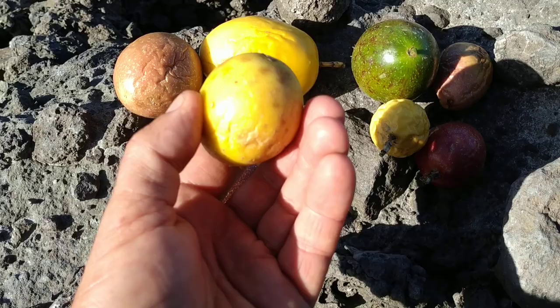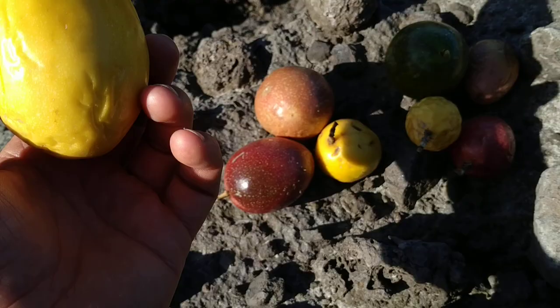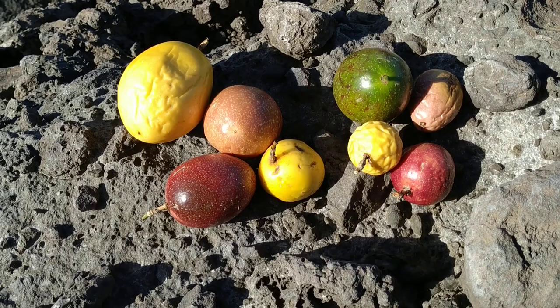They also look very different. Most of them will look either like this small yellow passion fruit or like this big yellow passion fruit. And when I say big, this is not one of the biggest — actually one passion fruit here can get up to four or five hundred grams.